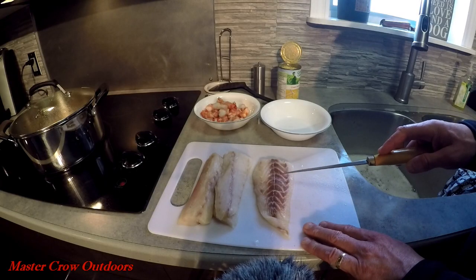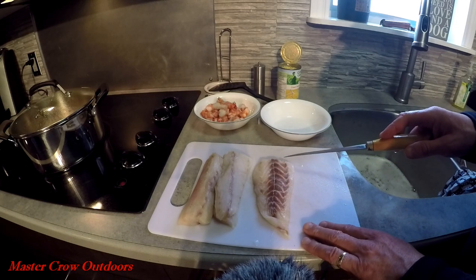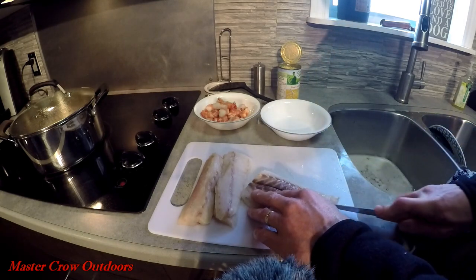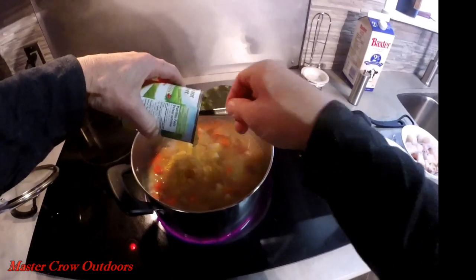Now this is our striped bass. Some people prefer to remove the darker meat because it is a little bit stronger tasting — that's up to you. And last but not least, some cream of corn, which will thicken and sweeten the chowder.